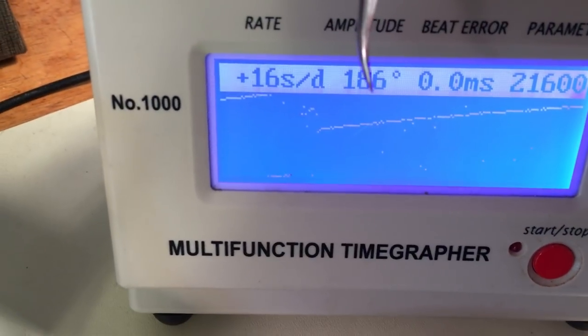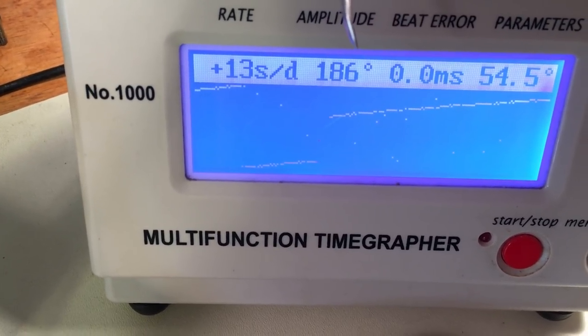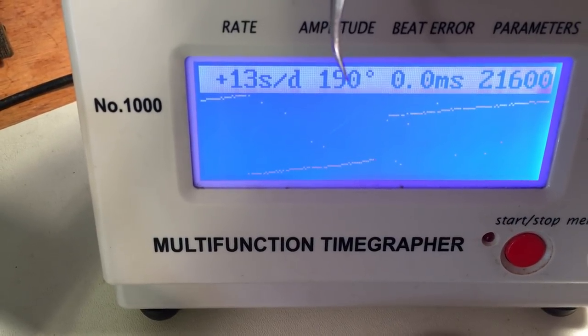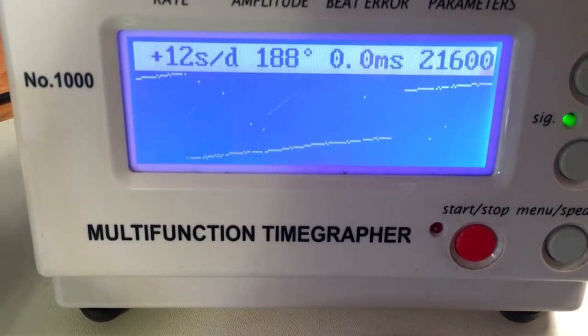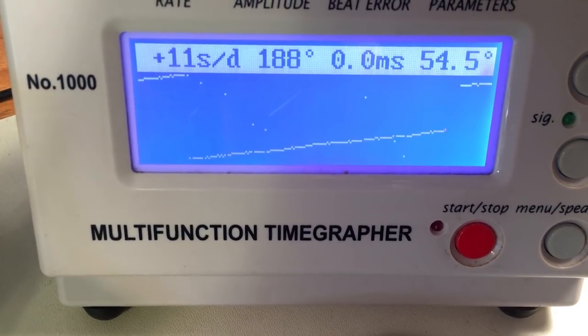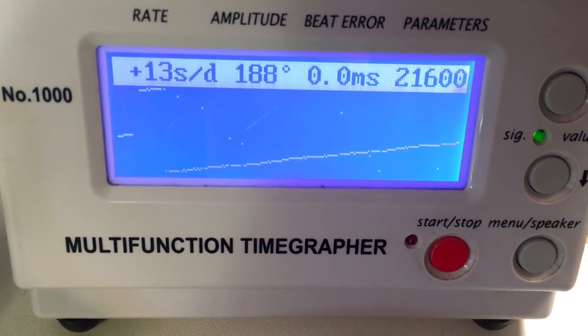The watch is unserviced, original numbers aren't bad. Someone took the time to adjust this at some point — it's running low, not super low, but it's got no beat error and it's only gaining a little bit of time. My suspicion is that someone with a timegrapher adjusted this, because it's rare for these to show no beat error. But it doesn't look like they did any damage, so that's fine.